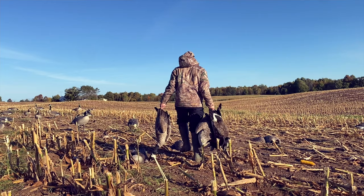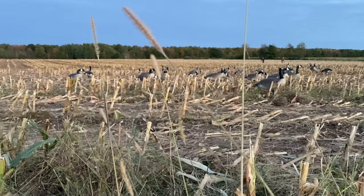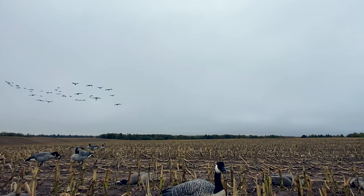Tip number two: weather is everything. You need to pay attention to the weather. Guys like me work all week and can only hunt two or three days, so I don't always get to pick. But if you can, it's best to pick cloudy, rainy, foggy, windy mornings. As waterfowl hunters, we all know that's the weather you want. It makes the birds fly lower and less wary — they tend not to circle as much and they come right into the spread. So if you can plan your hunt, those are the conditions you want.